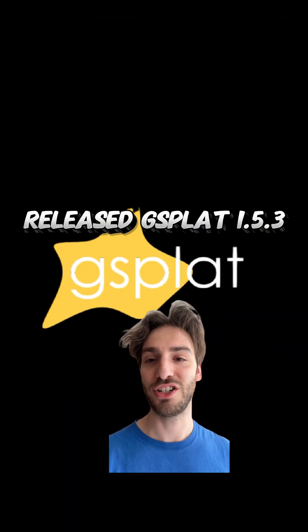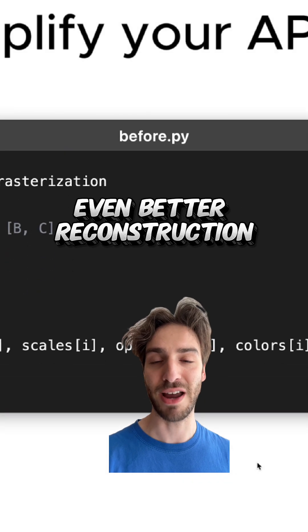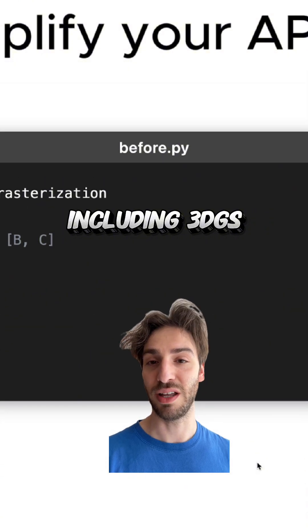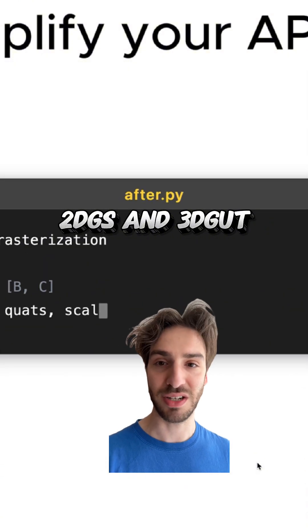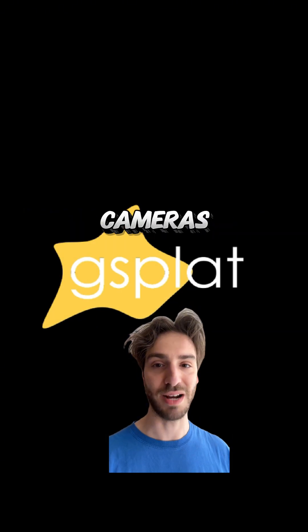The Nerf Studio team released GSplat 1.5.3, which brings a fully fused bilateral grid for even better reconstruction fidelity. All existing APIs, including 3DGS, 2DGS, and 3DGUT, now support multiple batch dimensions, which enables you to render multiple scenes with multiple cameras.